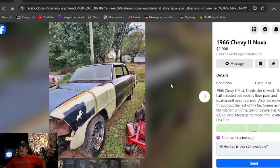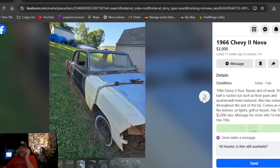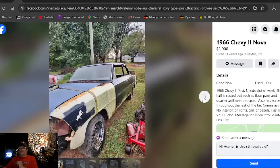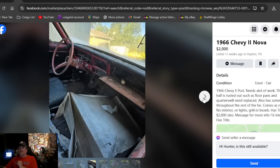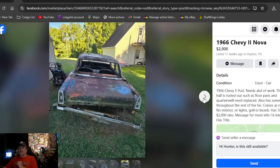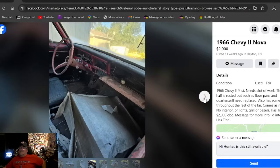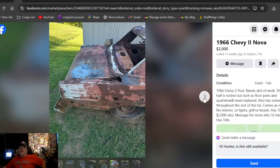Back to Facebook Marketplace: 1966 Chevy 2 Nova, two grand, listed 11 weeks ago in Tennessee. You can't get there fast enough — the back half's rounded off but he's got a title. Always start with a title if you're looking to put one back on the road. The back half is rusted out and it's got rust everywhere, but it has a title — two grand or best offer. The two-door '66, pretty well rusted with paperwork.